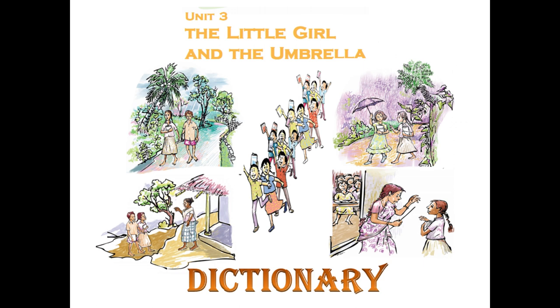Hi children, in this video I will help you to prepare a mini dictionary based on your Unit 3. Unit 3, 'The Little Girl and the Umbrella' chapter includes a dictionary which is a small part of your unit. The teachers will form a homework in this chapter.